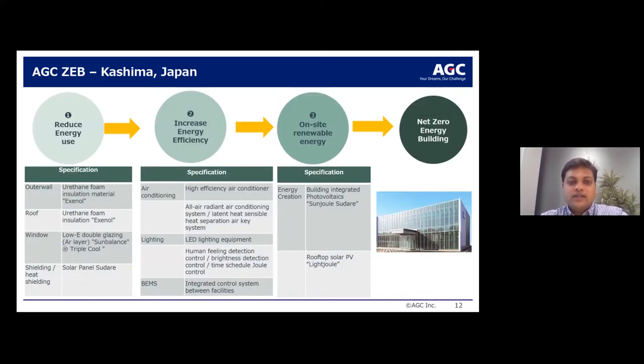A bit of detail on the Kashima building specifications: insulation materials were deployed on the outer wall and roof; windows use low-E double glazing units; and AGC's building-integrated photovoltaic panel, Sudare, also provides some heat shielding. For energy efficiency, high-efficiency air conditioning and lighting systems were deployed, along with a building energy management system integrating control between facilities. Solar panels were deployed on the roof as well as the facade, including vision panels and spandrel panels.